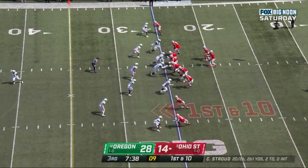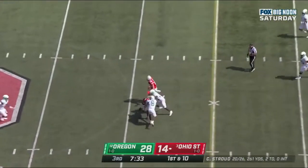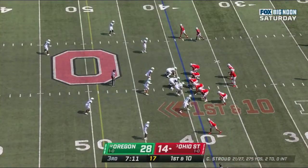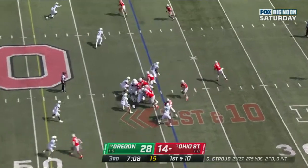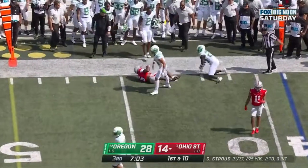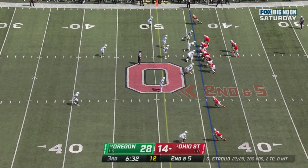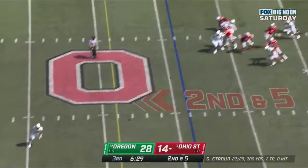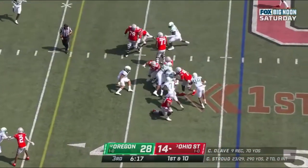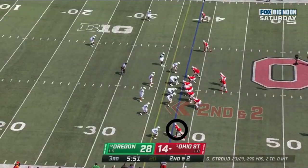Henderson in the backfield. Stroud goes through his progression — it's a nice play as he hits his receiver Garrett Wilson over the middle. Stroud, and Wilson crosses the line of scrimmage. Stroud to the sideline — nice throw, good catch. And this time he'll pound it forward with Travion Henderson.